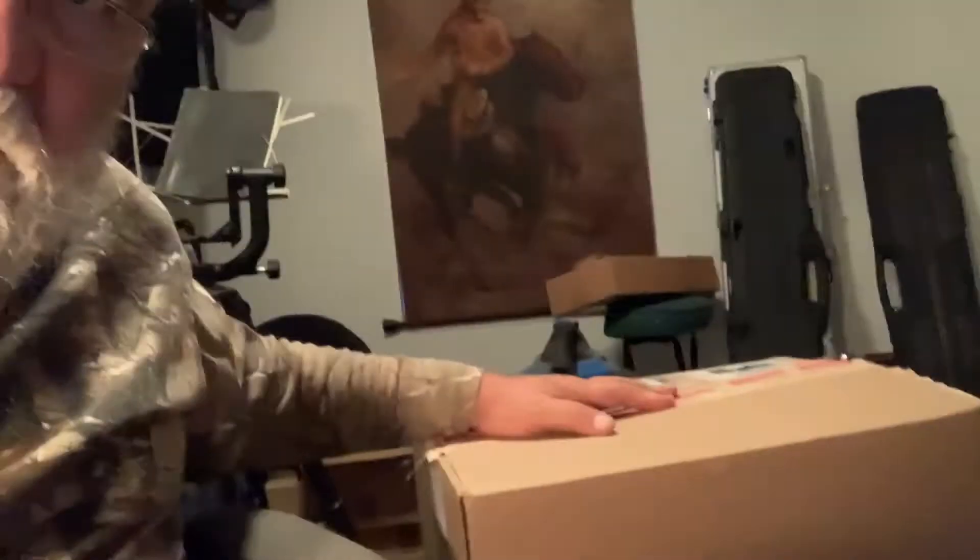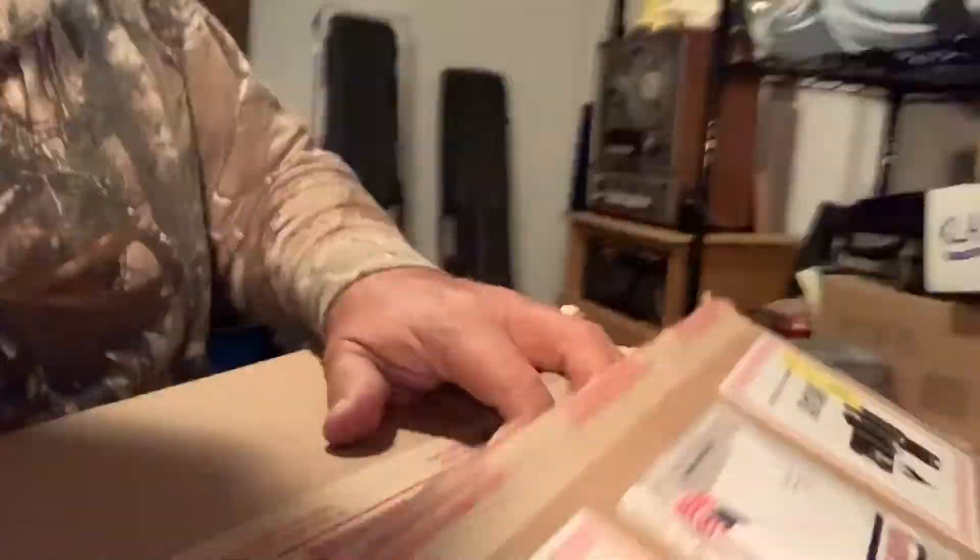All right, folks, here's the box. I don't have my camera standing, so I'm going to switch the video to the other side and show you what's in this box. You're going to really like it. I'm going to cut this open. All right, let's see if I can do this with one hand. Here's the box — I just cut it open.